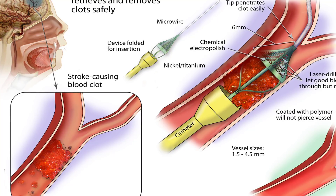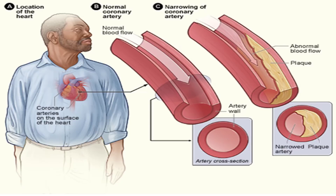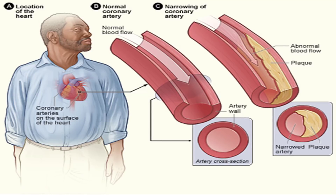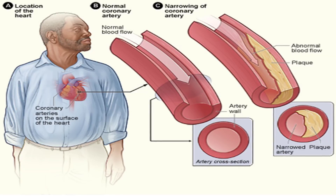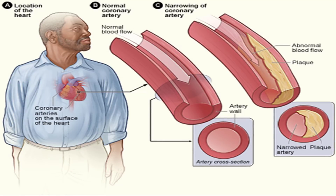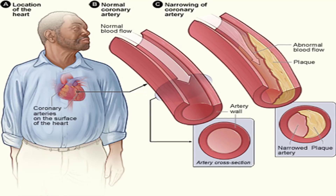Your doctor may tell you to limit your participation in contact sports to reduce the risk of bleeding. However, this doesn't mean you can't exercise or live a normal life. Swimming, walking, and jogging are excellent forms of exercise and are safe for most people taking anticoagulants. Discuss with your doctor which types of exercise may be best for you.